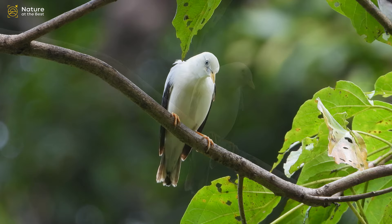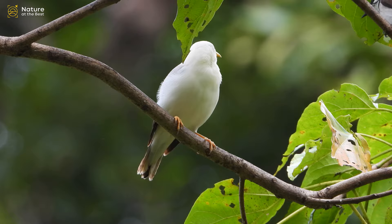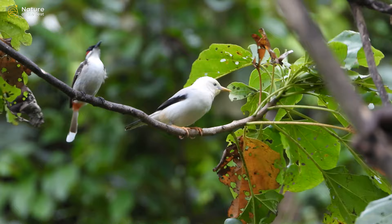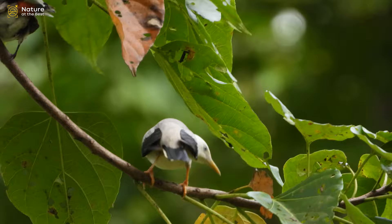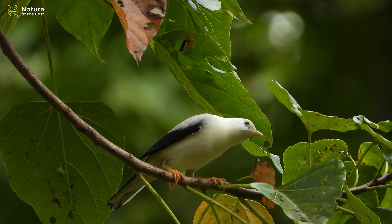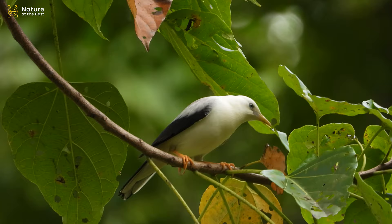White-headed Starling is a distinctive starling with a white head, white breast, and grey back. Note the yellow legs and pale bill. The vent, outer tail feathers, and lower back are greyish-white on birds in the Andamans and reddish-brown on birds in the Nicobars.